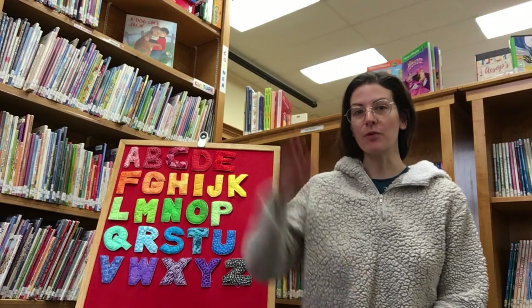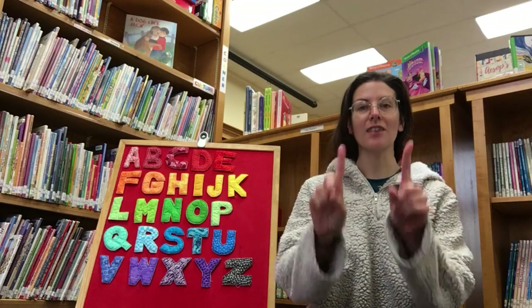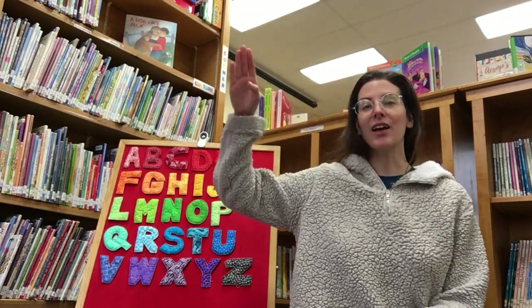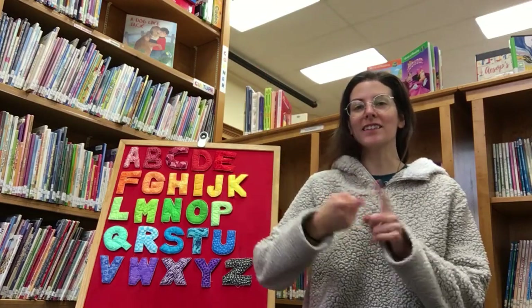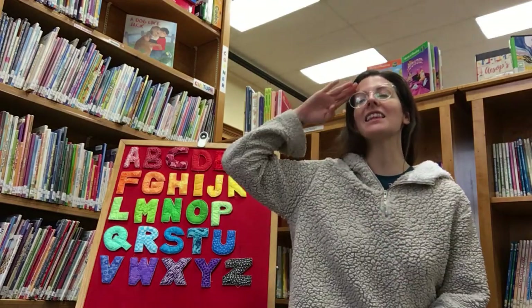When we sing hello we will salute, and when we sing friends we'll take our two fingers and have them give each other a hug. Hello friends, hello friends, hello friends, it's time to say hello.